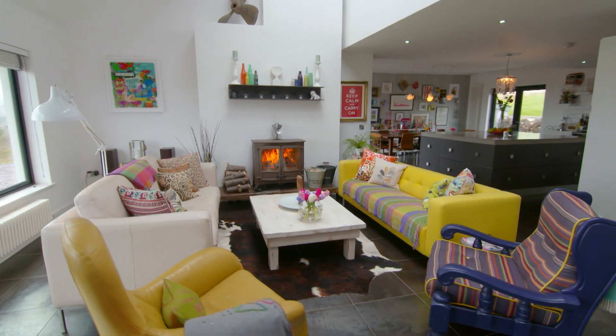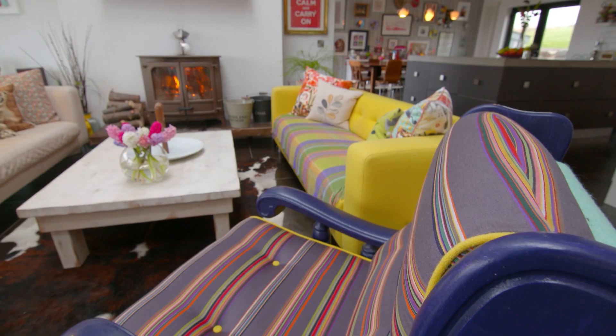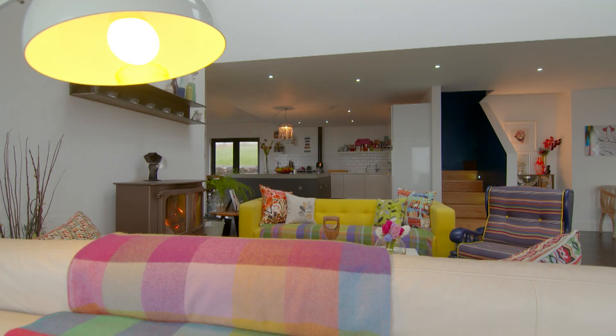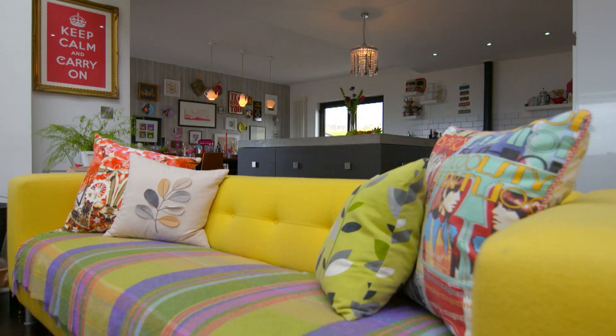I just think the room has great personality, and these people have a great design sense. I like the collection of furniture, and I think the colours are great. Because there are a lot of colours, but they've repeated the same colour again and again throughout the space, so it all works together.